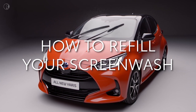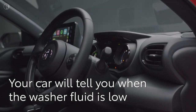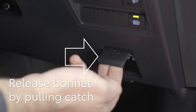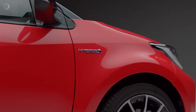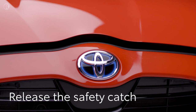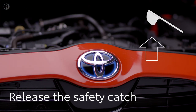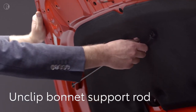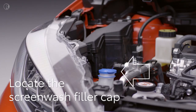To open the bonnet and refill the screen wash reservoir, first pull the release lever down by your right shin. Then move to the front of the car and unlatch the safety catch, which you'll feel above and just slightly to the right of the Toyota badge. Push it upwards and lift the bonnet, then hold it open using the support rod — pull it from the clip and place it in the gap provided.